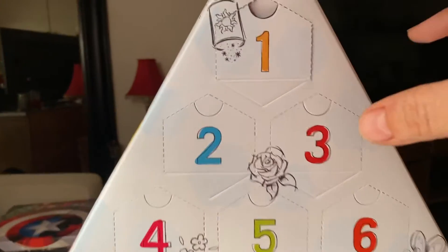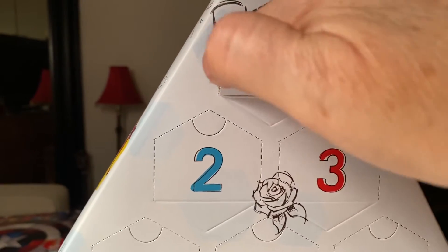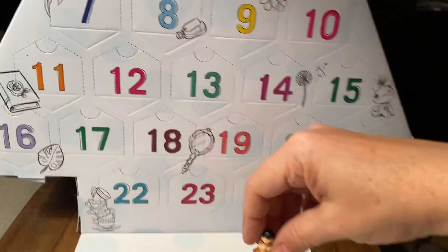So yesterday we opened day number one and it was Garcon from Beauty and the Beast. If you remember, there he is. Let's put him down here.